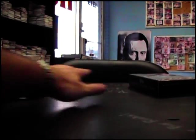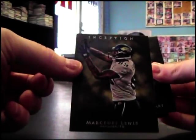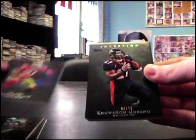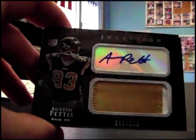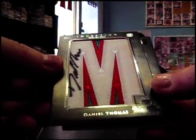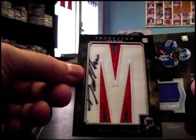Here we go Sean, will end on the old Inception — three fatties: Mercedes Lewis, Jon Stewart, Frank Gore 209, O'Shawn Marino 75, Austin Pettis 599 patch autograph. Oh, check this out — Daniel Thomas whole letter patch, one of one. There's the one of one on top where it says one of one. Daniel Thomas letter patch.